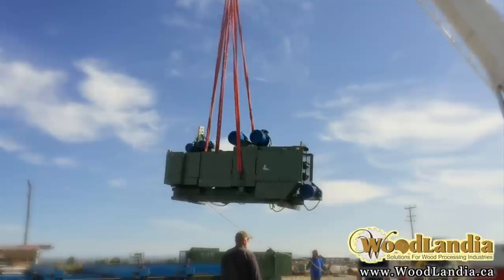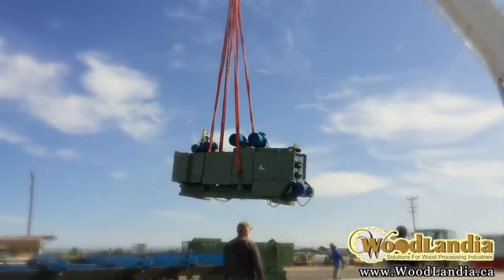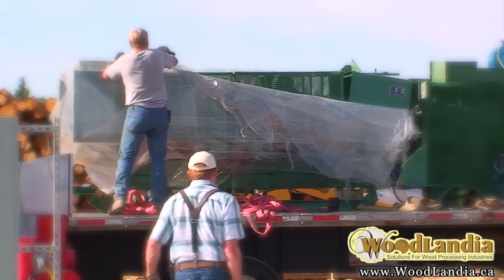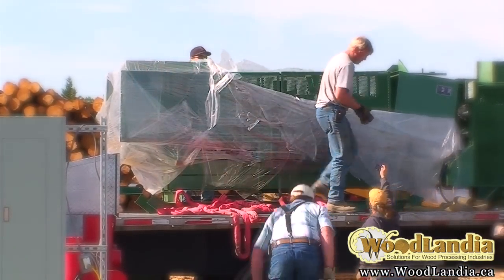We hired a 50-ton crane to come in. I think the machine weighs 13,000 pounds. We ordered the machine in late December and it showed up right around the 1st of June — about six months from the time we ordered it until the time it was here, with Christmas holidays slowing things down a little bit.